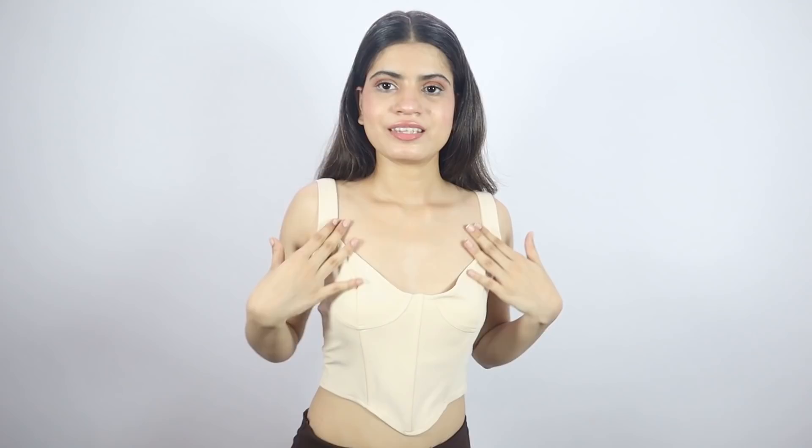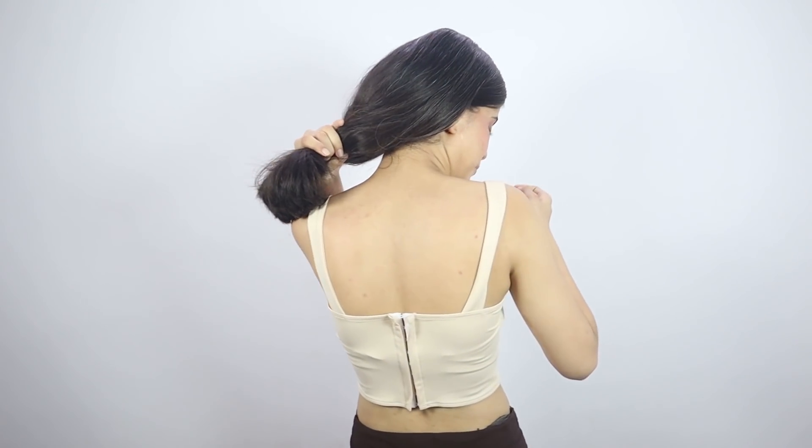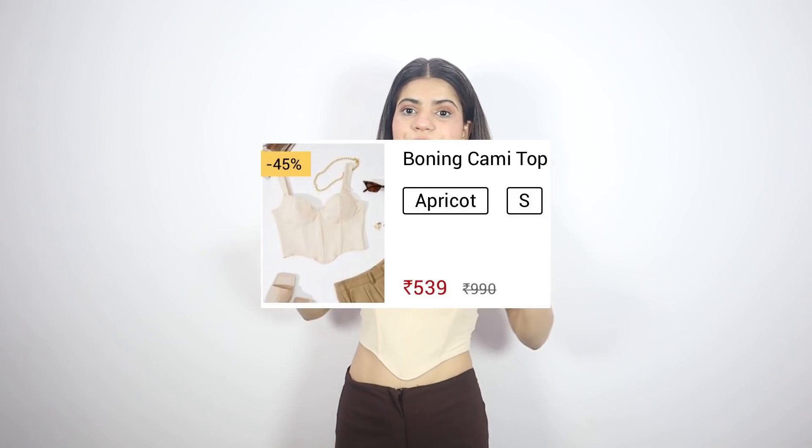Let's check out how it looks on my body! It looks so different and cute. From behind it looks structured — it's thick but doesn't slip, so you can wear a bra-stick or anything underneath. I love this one! It's a very sweet top. This is also in extra small size, price is ₹539.